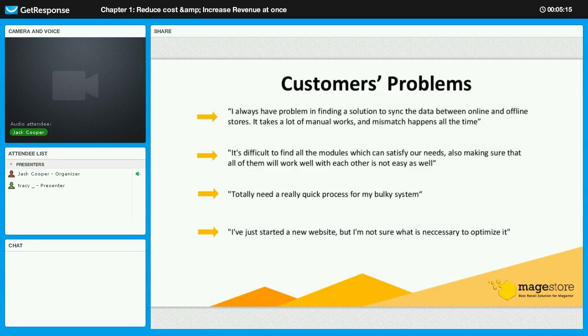Now we will move on to the customer problems — the reason why we created Retailer Kit. In the past, we made a quick interview with our current customers to find out their needs. Some feedback we received: 'I always have problems syncing data between online and offline stores — it takes a lot of manual work and mismatches happen all the time.' 'It's difficult to find modules that satisfy all our needs and make sure they work well together.' 'I just started a new website but I'm not sure what is necessary to optimize it.'